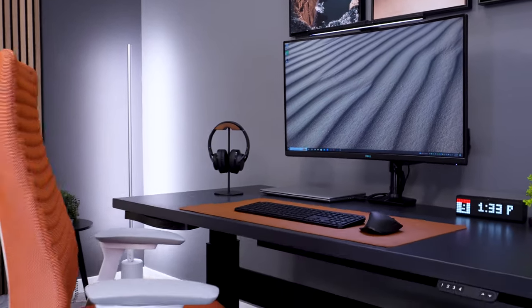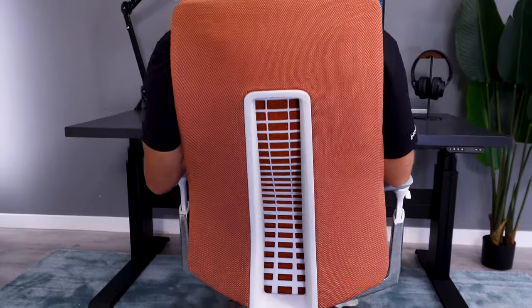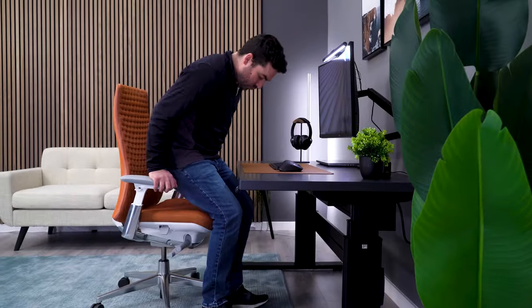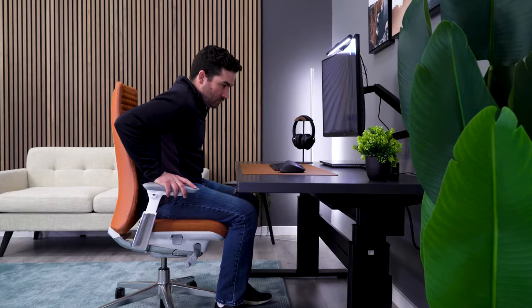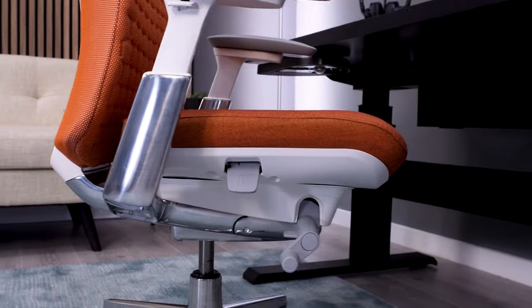Both chairs are going to be top tier when it comes to build, ergonomics, and longevity, whether it's the Fern or the Leap. For many like me, having a comfortable seat is crucial for a good ergonomic chair. I like seats that are firm, flexible, and don't have any hard edges.